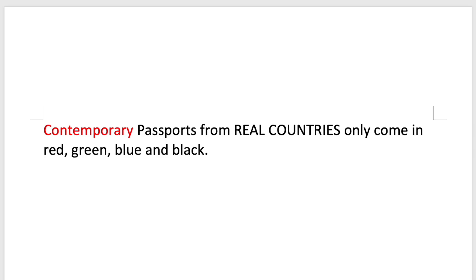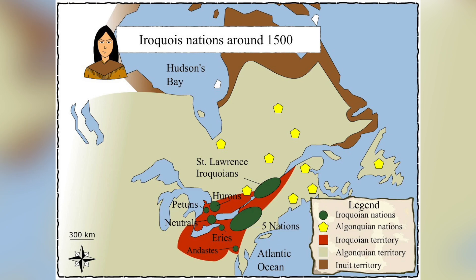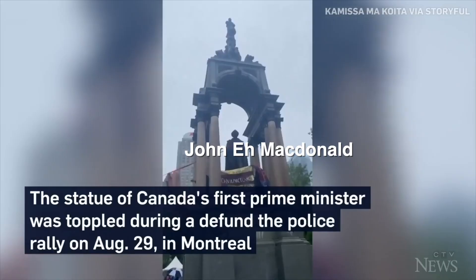So you're saying this is not a quote-unquote real passport? Sounds a little racist, since the Six Nations people were here in North America long before George Washington or John A. Macdonald.